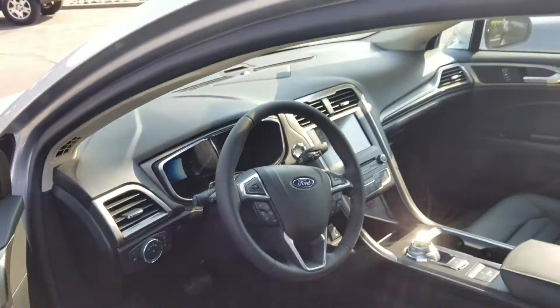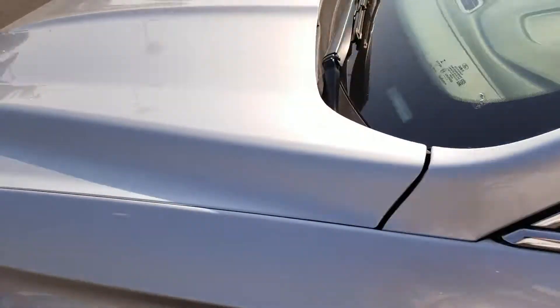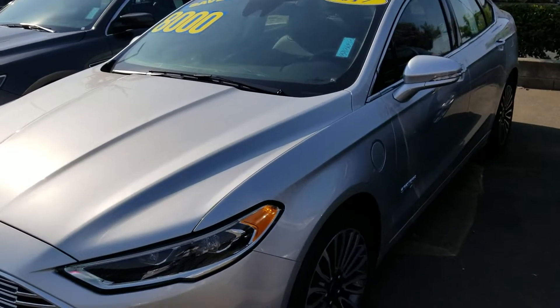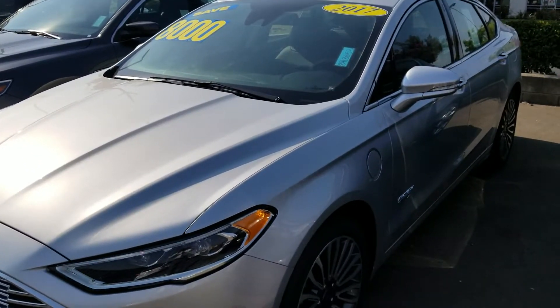This vehicle only has 61 miles on it and, as I said, it is brand new. If you have any questions about this beautiful gas saver, please give me a call at 916-606-5278. Again, my name is Charles Gumby Tanner and I'm one of the managers here at Harold Ford — thank you.